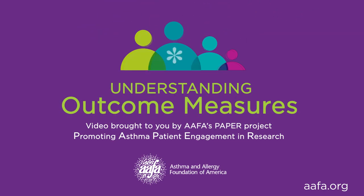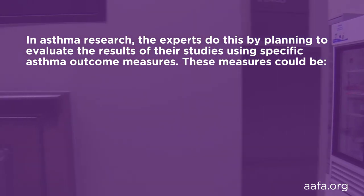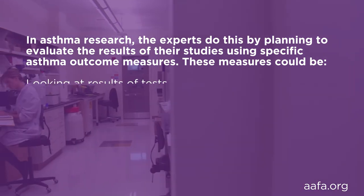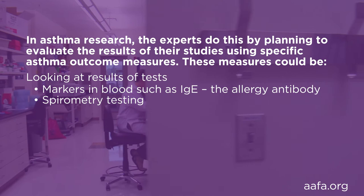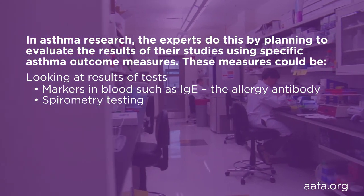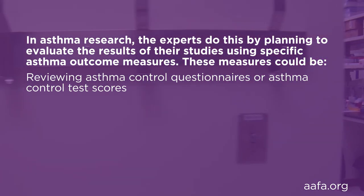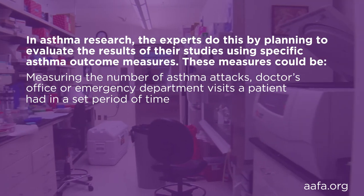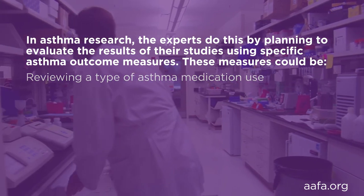This segment will cover outcome measures. After watching this segment, you'll have a basic understanding of outcome measures. Every researcher has to describe what they want to find out before they can start researching. In asthma research, experts plan to evaluate the results of their studies using specific outcome measures. These measures could include looking at markers in the blood such as immunoglobulin E (IgE), spirometry testing — a type of lung test that measures the amount of air you're able to breathe in and out — reviewing asthma control questionnaires or asthma control test scores, measuring the number of asthma attacks or emergency department visits in a set period, or reviewing asthma medication use or asthma symptoms.